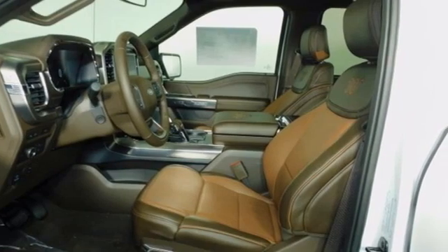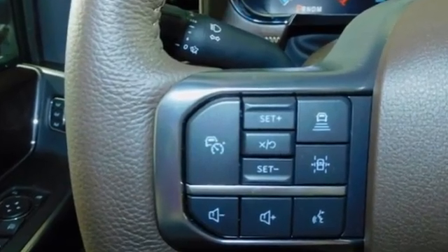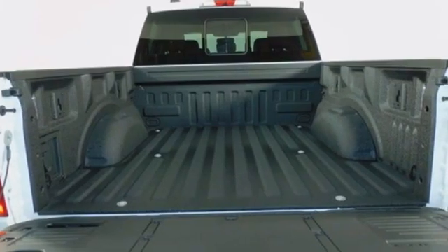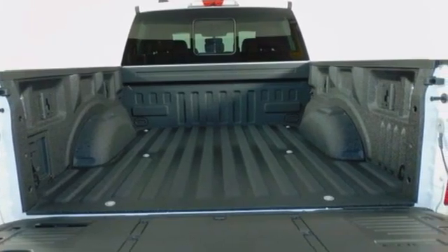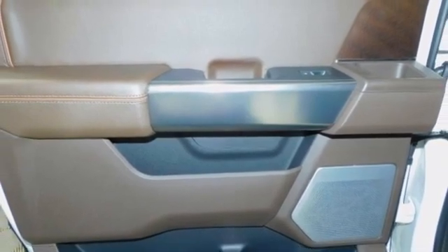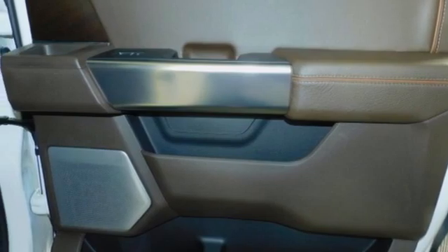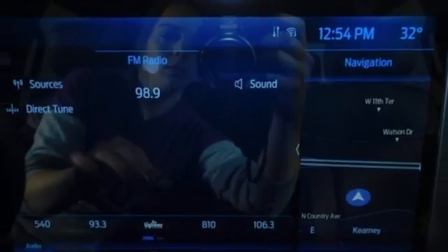It comes with great features you love: twin turbo V6 engine, four-wheel drive, engine auto stop-start feature, active grille shutters, streaming audio, Wi-Fi hotspot, dual zone climate control, aluminum wheels, electronic shift on the fly, rear parking sensors, and automatic transmission.